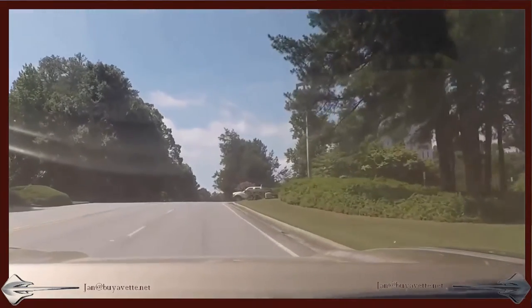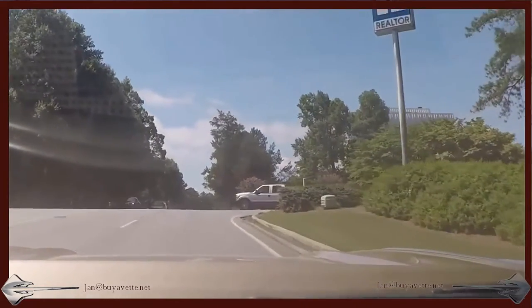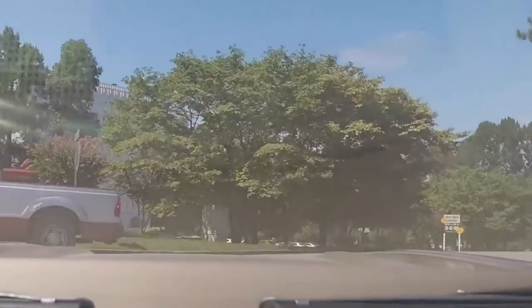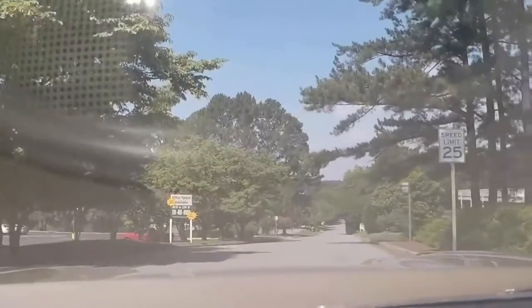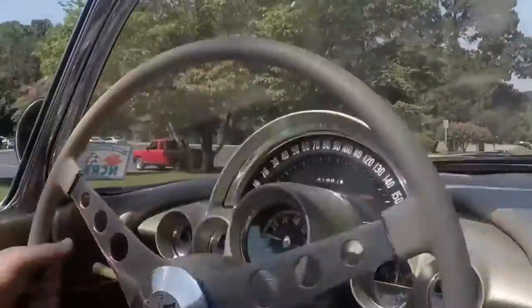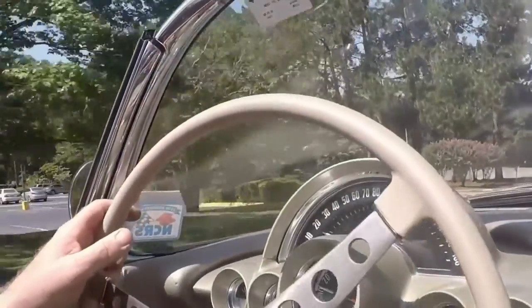I would call it a project plus, meaning that it probably needs a few things if you wanted to take it to a car show. Like the carpets aren't that clean, and in this video the car has not been cleaned yet. It's in the process of being evaluated and shown.